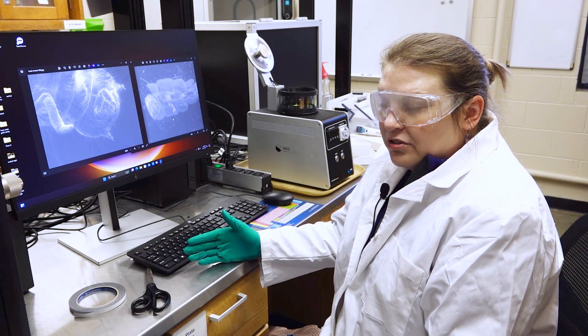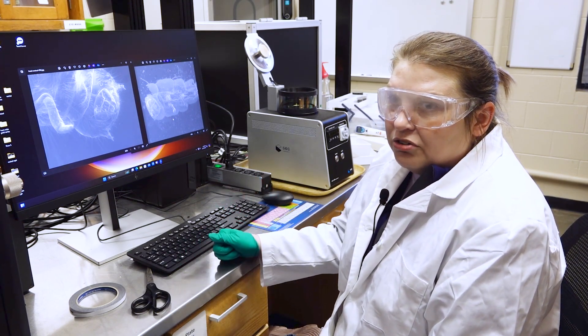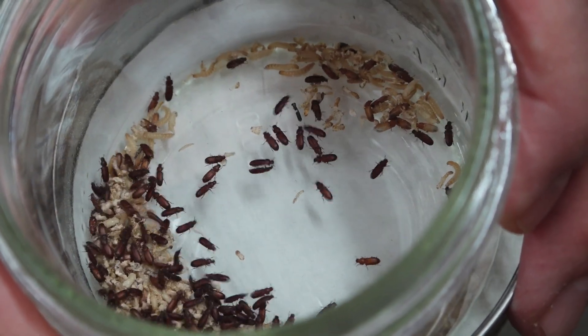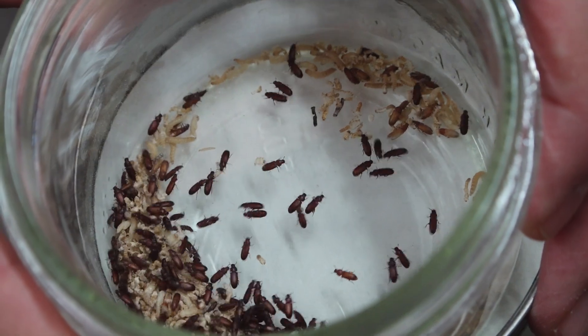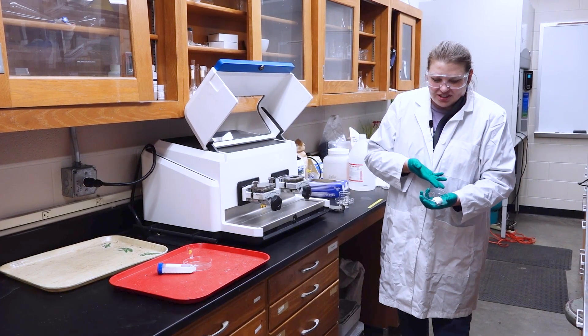On the adult red flour beetles, with only spinosad they were only killing about half the adult red flour beetles. So with the eggshells alone we were getting a hundred percent kill. We were doing better than the organic pesticide.